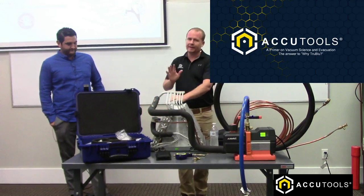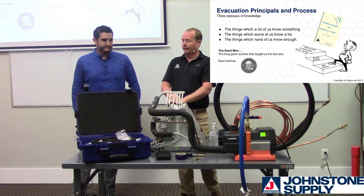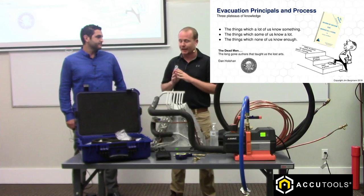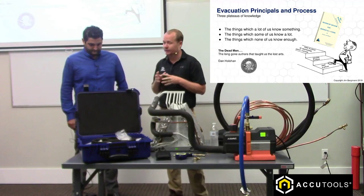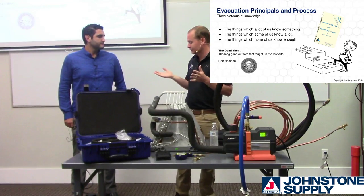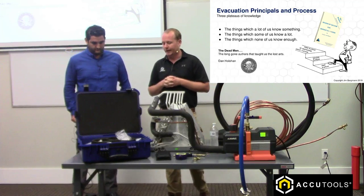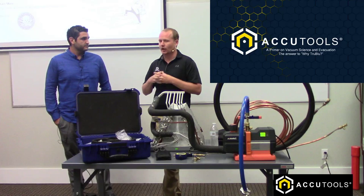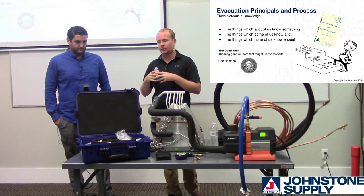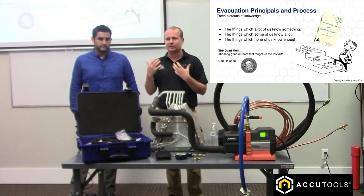I've got to give credit where credit's due. This presentation was created by Jim Bergman. The stuff we're about to talk about is not new information at all - there's a document called 'Review of Vacuum for Service Engineers' written in 1959 that we'll reference quite a bit. This is not new knowledge; it's stuff we've known forever but gone away from in our trade. It's sort of lost knowledge. Dan Hollihan talks about 'the dead men' - the long-gone authors who taught us the lost art. We want to go back to the basics. What I'm about to talk about is not new, not fancy - it's very simple and straightforward.